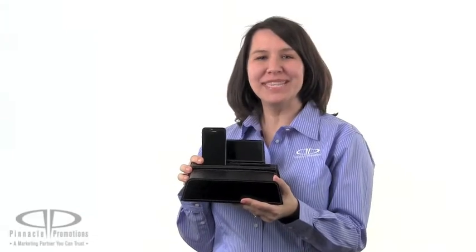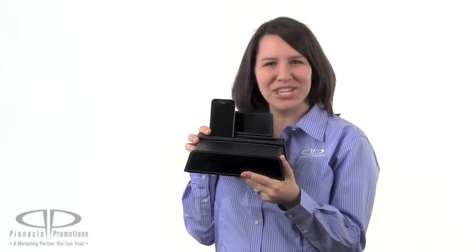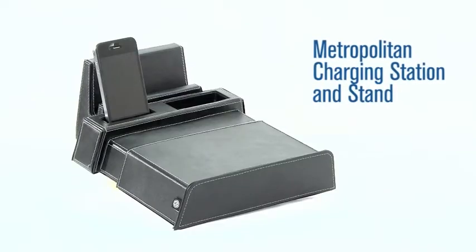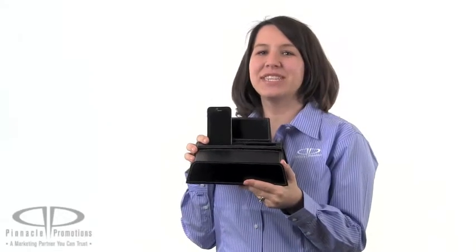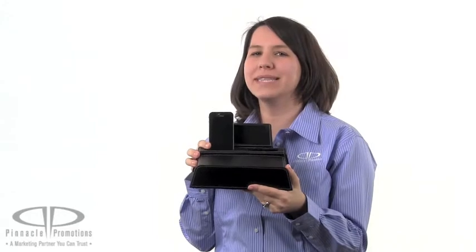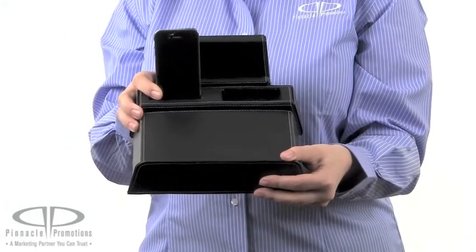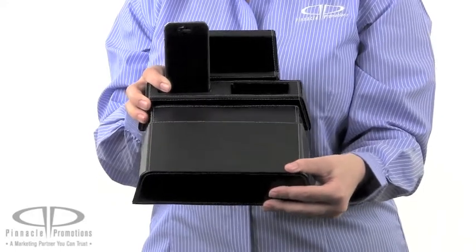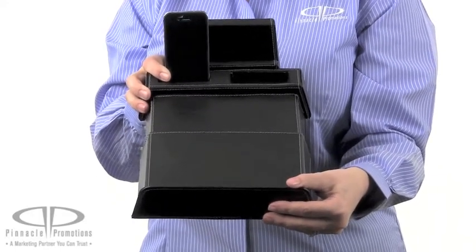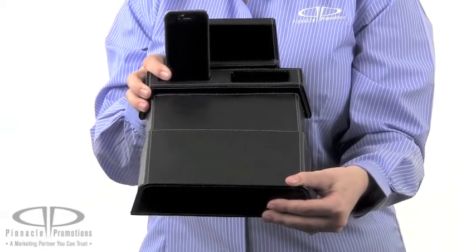Hi, I'm Jennifer with Pinnacle Promotions and this is the Metropolitan Charging Station and Stand. This charging station and stand is the perfect solution for the modern desktop or home. You can use it to charge your smartphone, your e-reader or your tablet just as is, or access the slide-out stand for presentations or to lay down your e-reader to read or type easily.